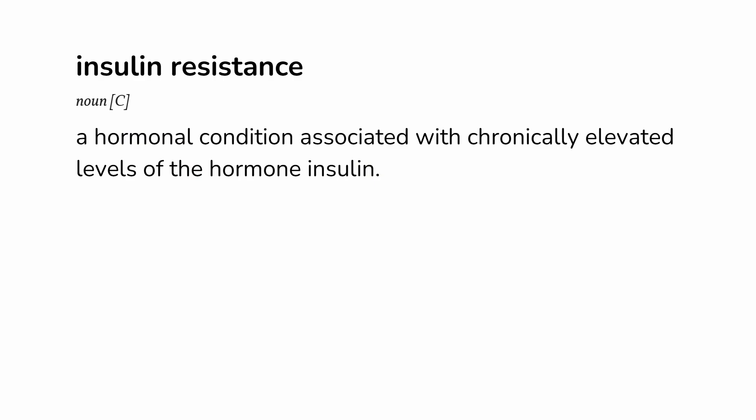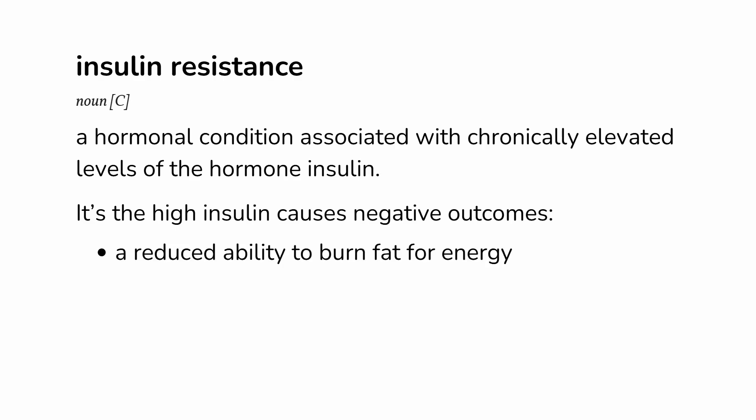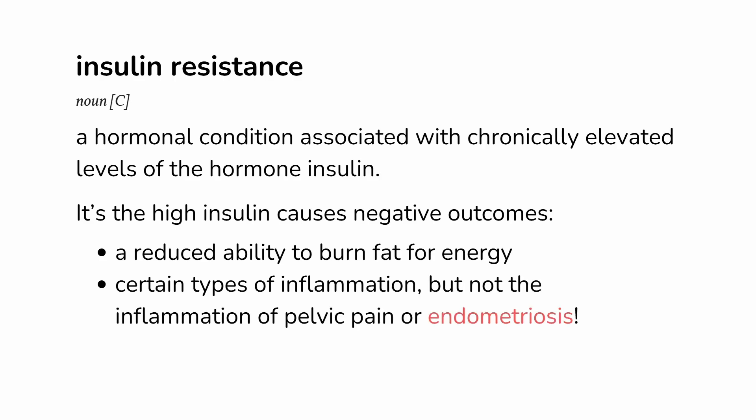Insulin resistance is a hormonal condition associated with chronically elevated levels of the hormone insulin. Unstable blood sugar, including low blood sugar sometimes, can be a symptom of insulin resistance, but the central feature of the condition is chronically high insulin. It's actually the high insulin that causes many of the negative metabolic outcomes, such as a reduced ability to burn fat for energy and certain types of inflammation. The metabolic type of inflammation from insulin resistance is typically not a driver of pelvic pain or endometriosis.